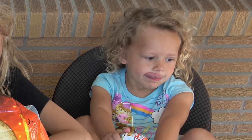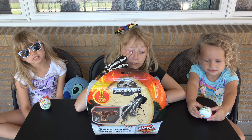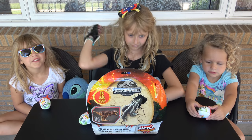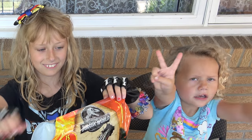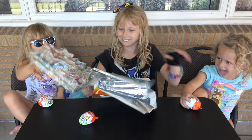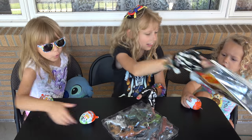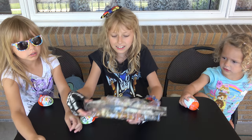Maybe you want some Kinder eggs. Lizzy, why don't you open up our Dinosaur Battle Damage Jurassic World package! There's multiple stuff in there. Oh wow! What's in here? Cool! We got all the dinosaurs!